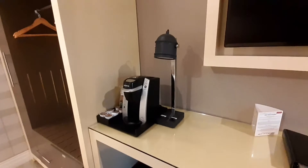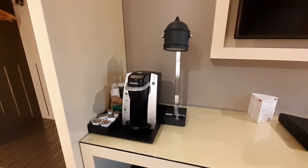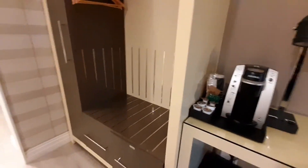And then here you have a Keurig with different little coffees — looks like Starbucks coffees. Nice! Here's a nice little closet at the foot of the bed; it has a place for hanging and drawers at the bottom. And of course, here's your iron and ironing board.